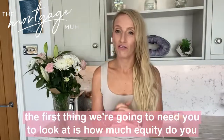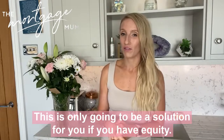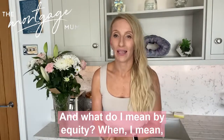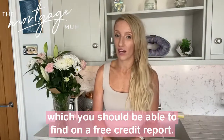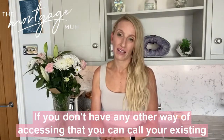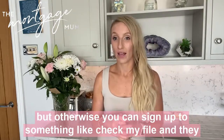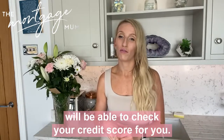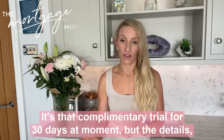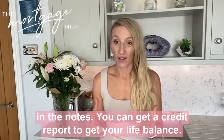If you have a mortgage, the first thing we're going to need you to look at is how much equity you have in your existing property. This is only going to be a solution for you if you have equity. Equity is the difference between your current mortgage balance — which you can find on a free credit report, by calling your existing lender, or through your online login or app — or you can sign up to something like Check My File. It's a complimentary trial for 30 days and the details are in the notes. You can get a credit report to get your live balance.